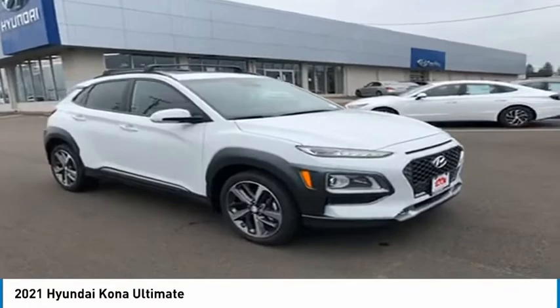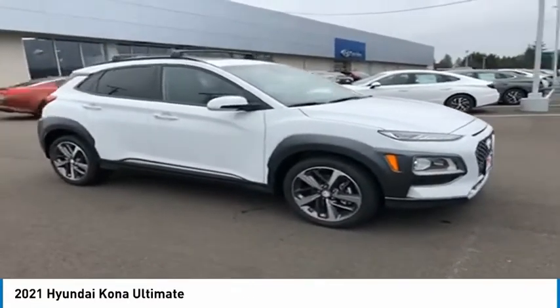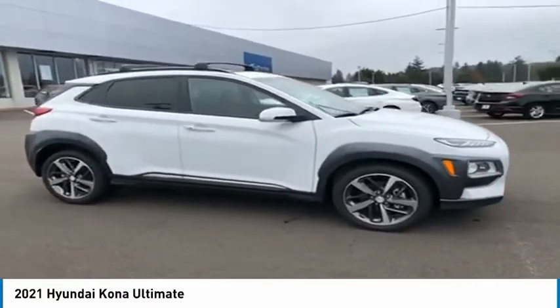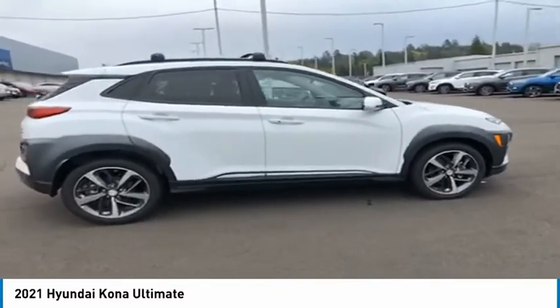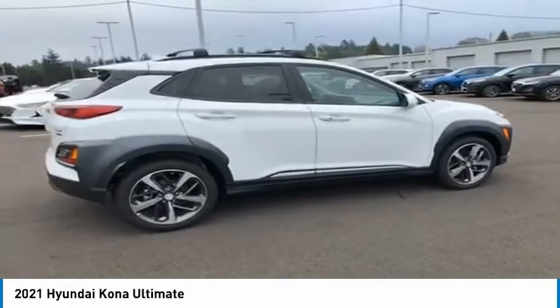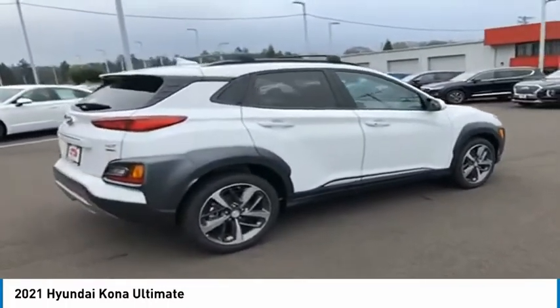You are going to love the 2021 Kona. The Hyundai Kona provides a wide variety of functionality in a small SUV body. The energetic design is perfect for those looking to marry their adventurous side with their urban lifestyle.